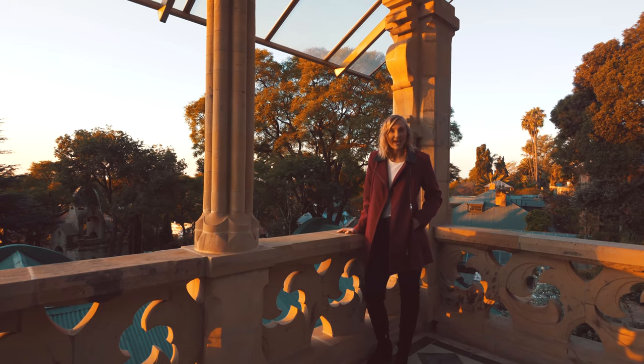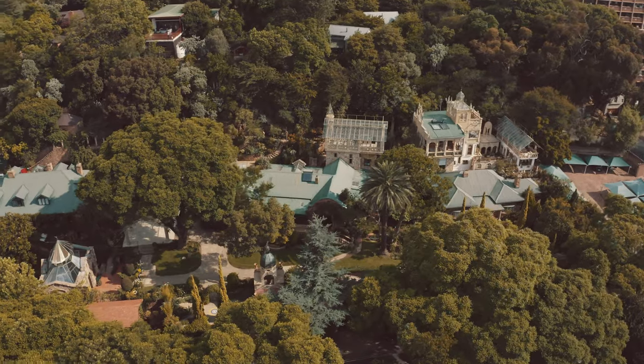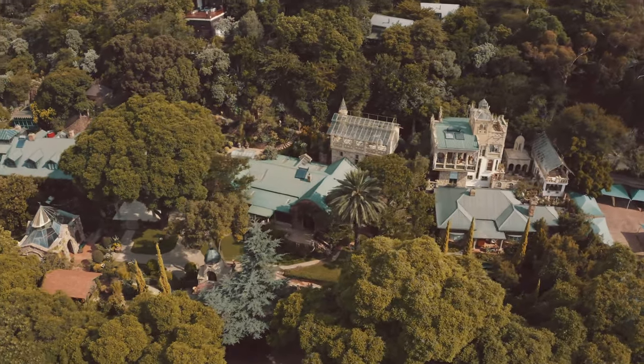We hope Shepstone Gardens has captured your heart as much as it has ours, and we really can't wait to meet you soon. We'll see you soon. Bye!